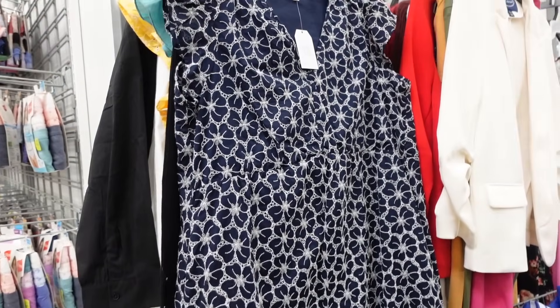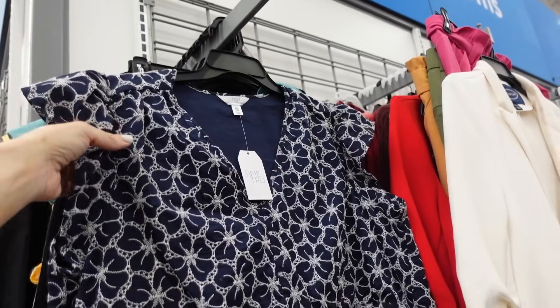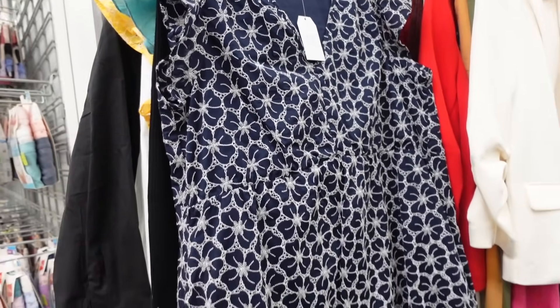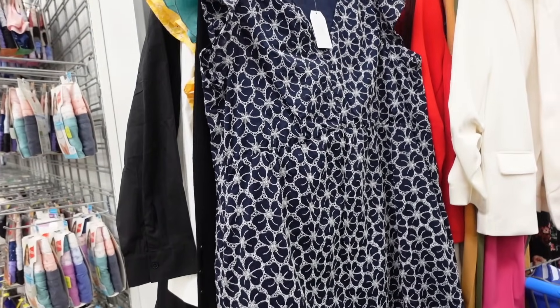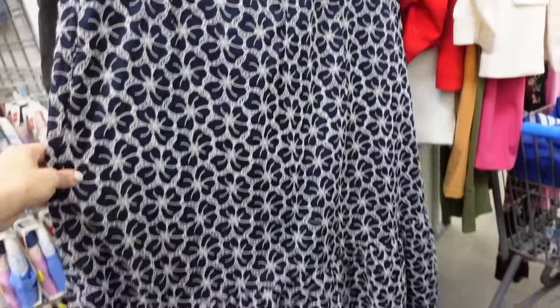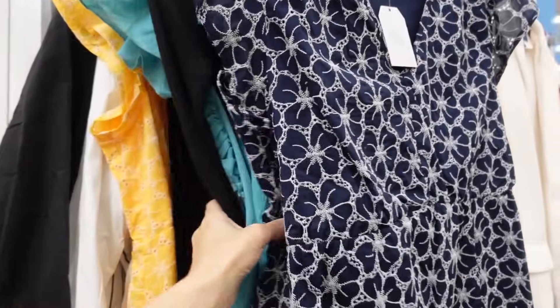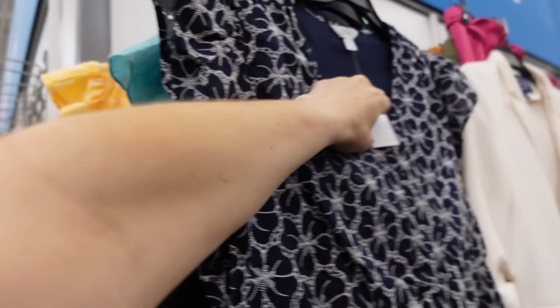Also seeing an online only dress from Time & True. Online only means that if you're looking for this in store you probably won't find it — like somebody bought it online and then returned it, so they just put it on the shelves. But this one has that plunging V neckline, flutter sleeve, it's embroidered, it's a flowy fit with that drop tier. They have the navy and also this yellow. It'll be linked down below.